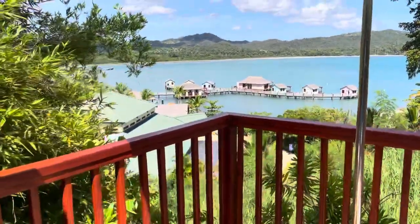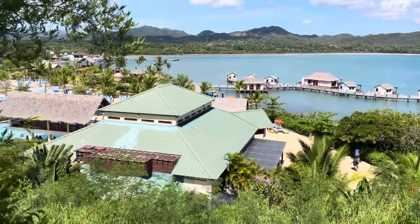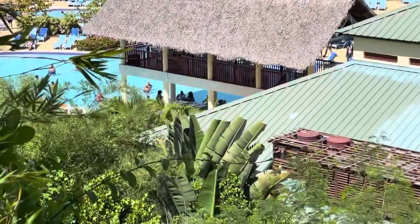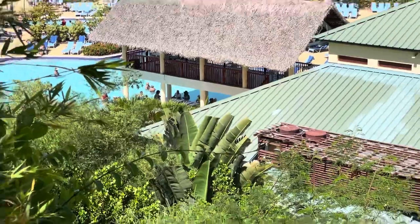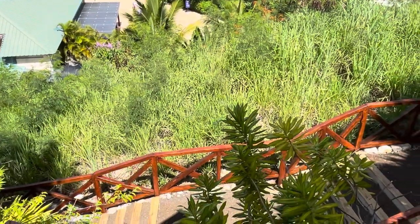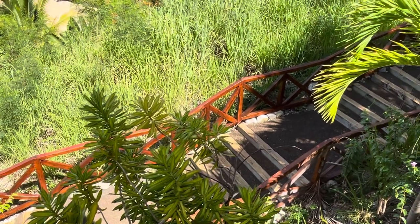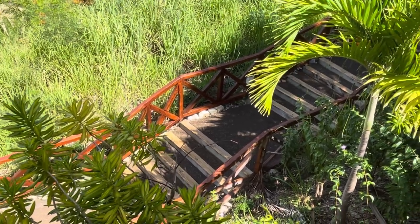We are on a hillside cabana, so let's take a look at the view. You can see the pool down there for Amber Cove, and some very happy people at the swim-up bar. It is a bit of a hike to get up here — you can see there are stairs and a landing, stairs and a landing. If you have some mobility issues, you do have a chance to rest on your way up because it does take a few minutes to walk up the hill.